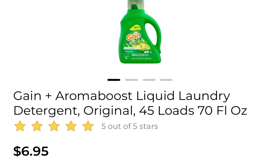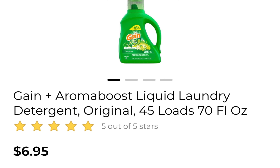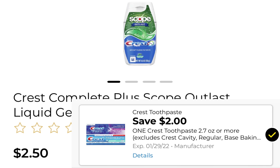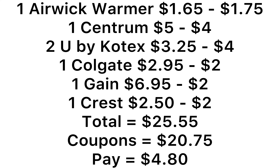Pick up one Gain product at $6.95 — whichever you want, the detergent or the fabric softener — and use the $2 off coupon. Pick up one Crest with Scope at $2.50 and use the $2 off coupon. Everything listed comes to $25.55. We have $25.75 in coupons including the $5 off of $25, leaving you to pay $4.80.